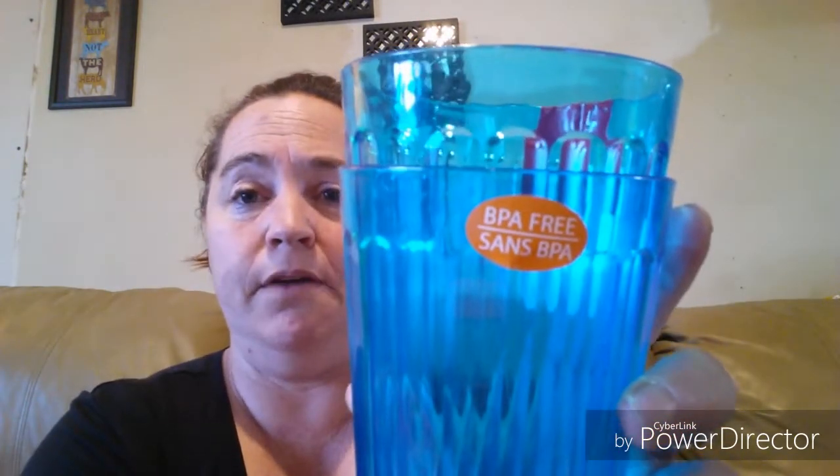I also picked up these glasses — I thought they were cute. It's a two-pack and it's BPA-free. The other ones were too, and these are just a Greenbrier product.